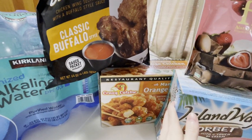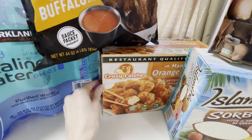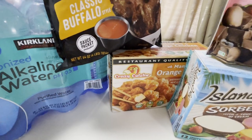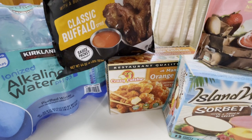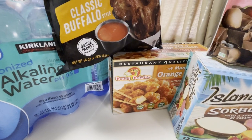Next we have the Crazy Cuisine orange chicken — restaurant quality, and it really is so good. It's battered chicken breast with rib meat and mandarin orange sauce. It comes in two servings and it's perfect for a quick dinner or easy lunch. Brian and I love it and you can just make your own rice on the side.